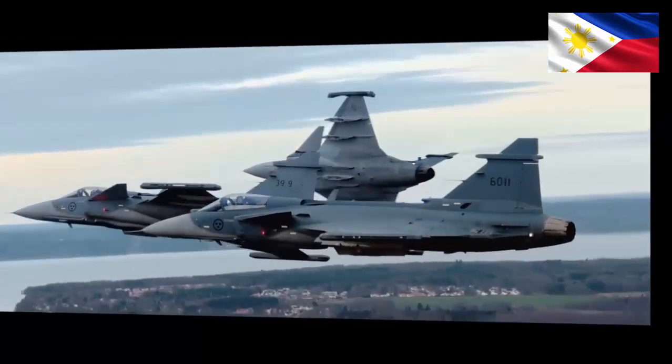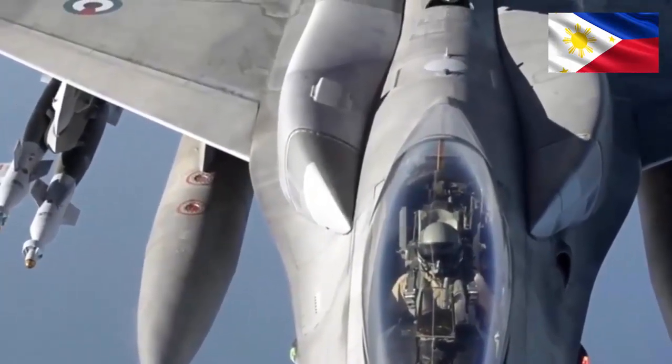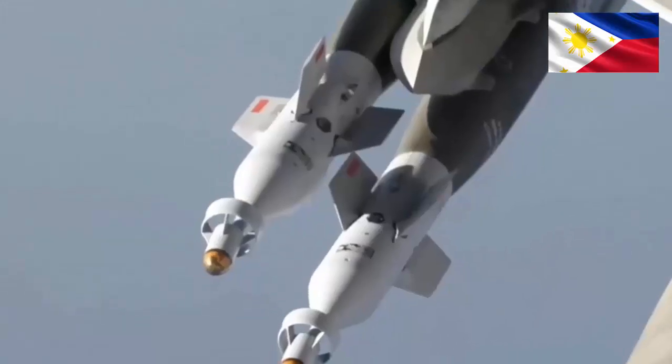The F-16, with its sustained speed, weapon variety, and extensive support network, dominates larger-scale engagements and complex missions.